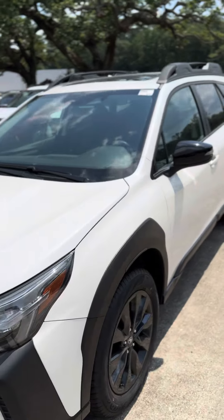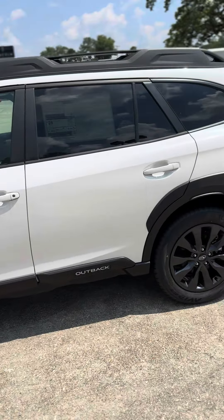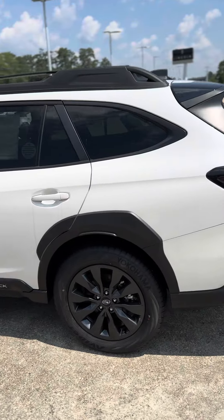Good morning, Wendell. This is David at Baldwin Subaru, and I am showing you the 2024 Subaru Outback. This is the Onyx Edition.